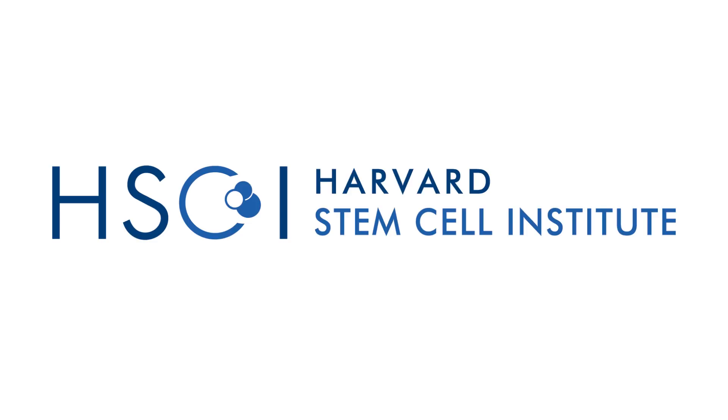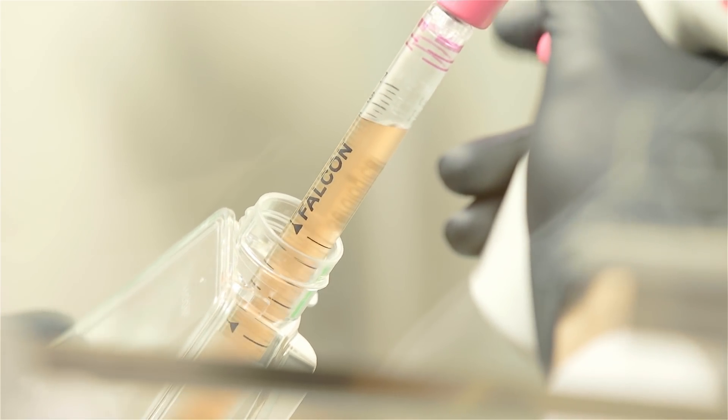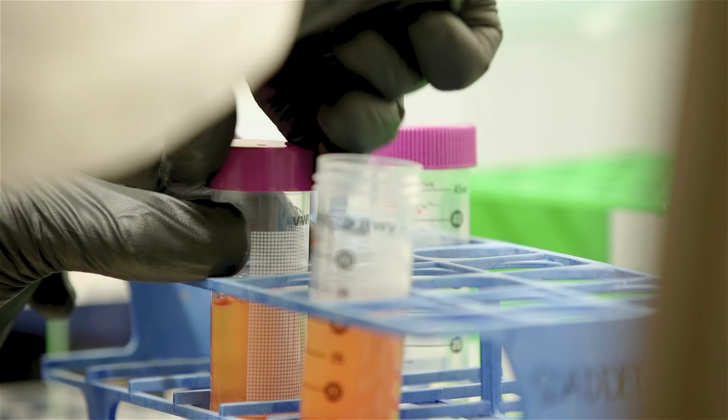As 2017 is drawing to a close, I wanted to look back with our colleagues here on all the advances we've made and share with you some of those exciting new findings, and also look ahead to what we'll be doing in the next year. This year has actually been marked by a shift in the field broadly.